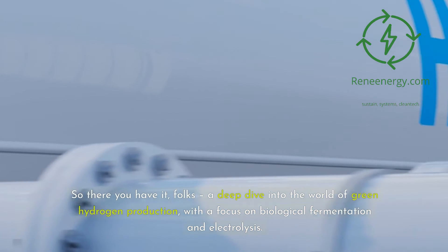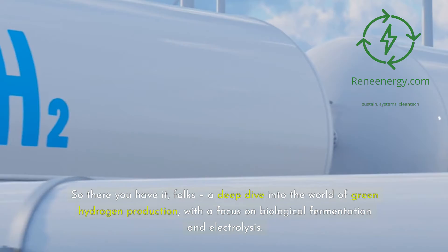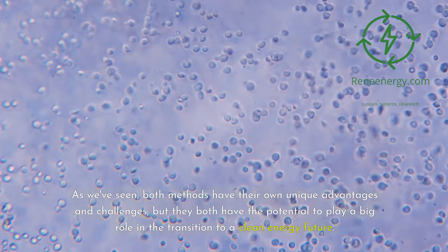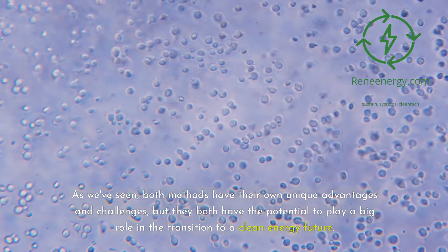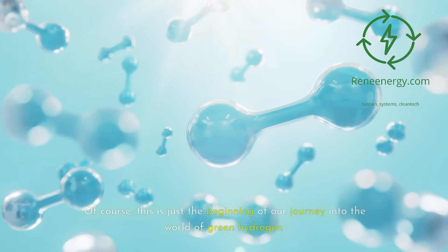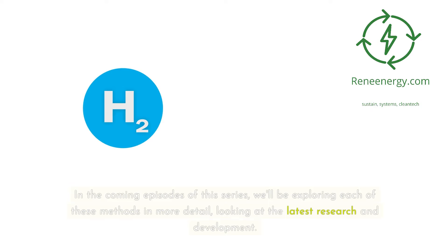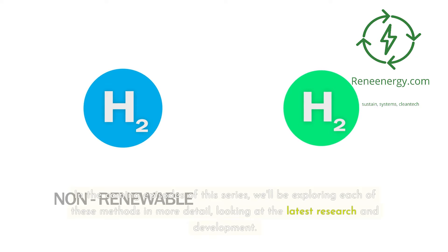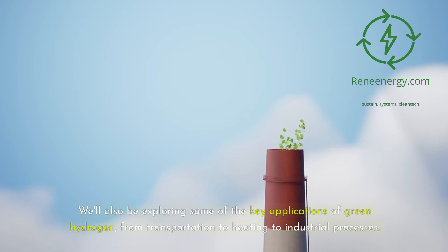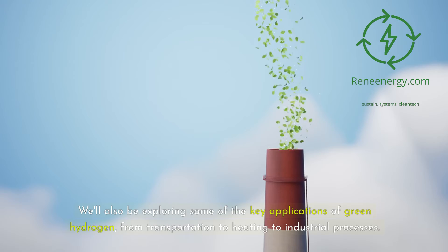So there you have it — a deep dive into the world of green hydrogen production, with a focus on biological fermentation and electrolysis. Both methods have their own unique advantages and challenges, but both have the potential to play a big role in the transition to a clean energy future. This is just the beginning of our journey. In the coming episodes, we'll be exploring each of these methods in more detail, looking at the latest research and development, and key applications of green hydrogen from transportation to heating to industrial processes.